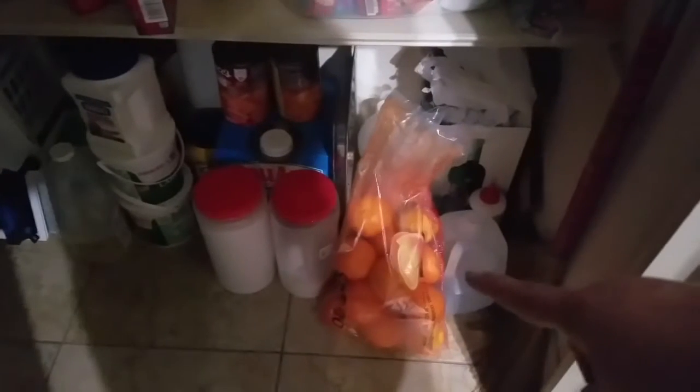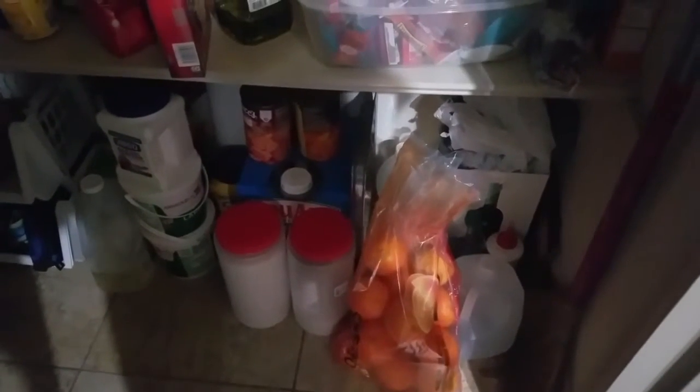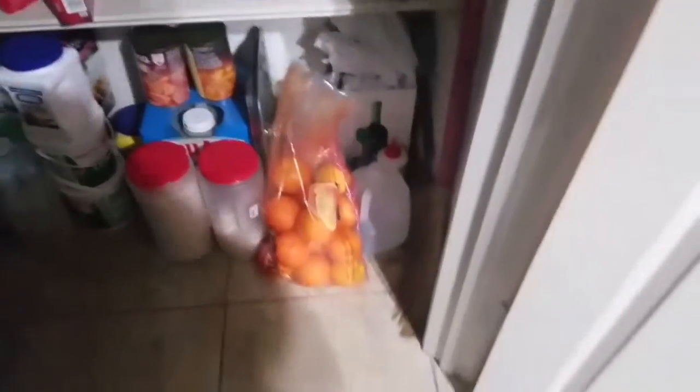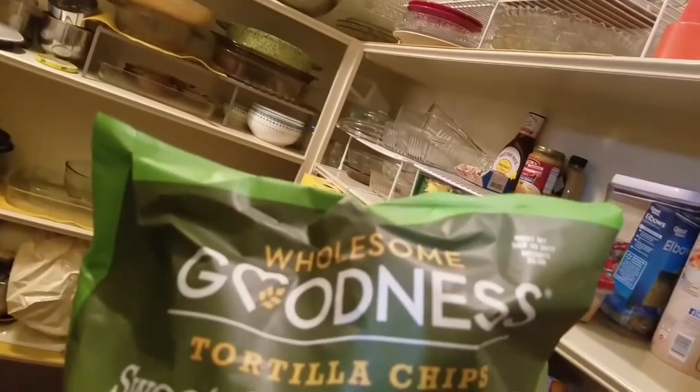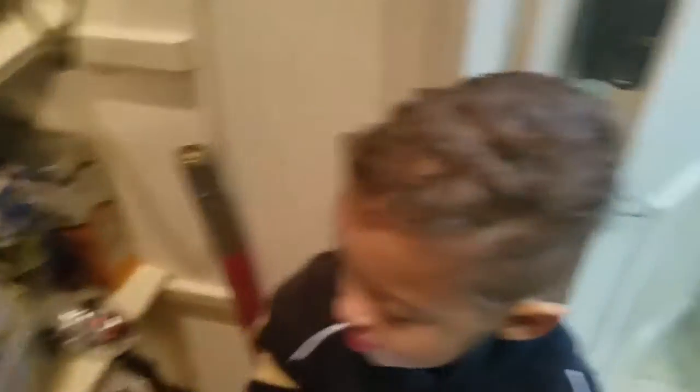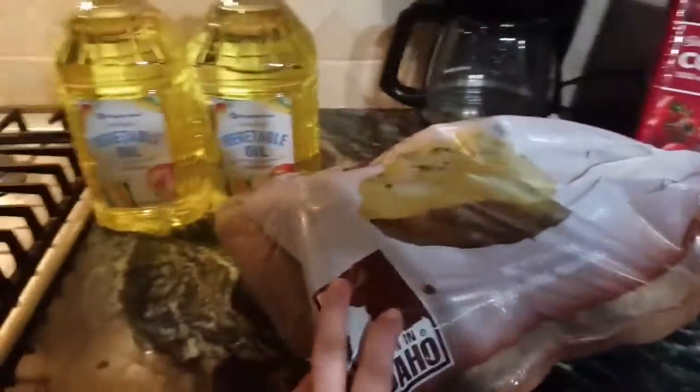We also got a big bag of oranges. And we got these — the Goodness Sweet Chili Omega Tortilla Chips. So we'll try those. And that's all we got today — those were our last two items. We didn't get too much but we got a good bit of stuff to last us.